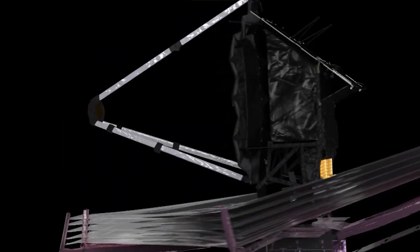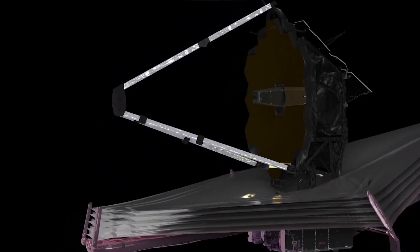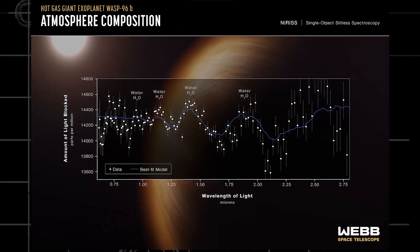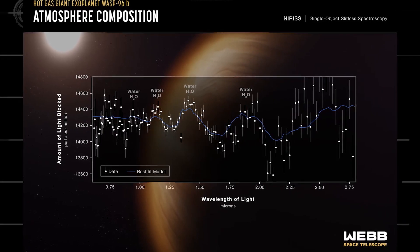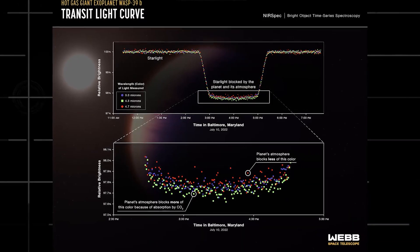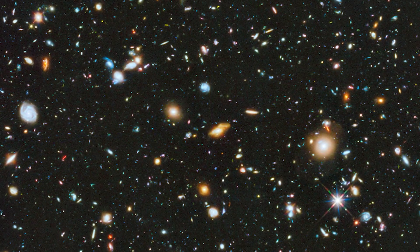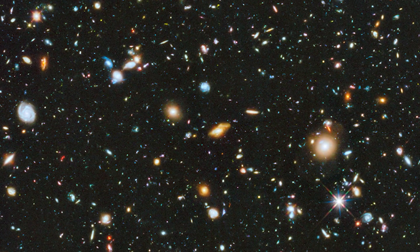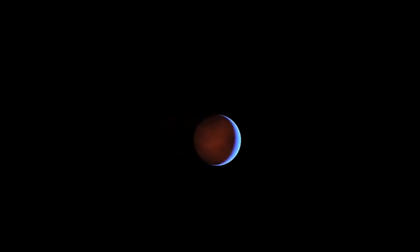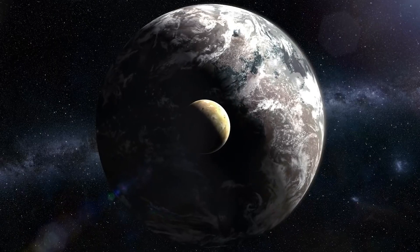With the advanced optics of the James Webb Space Telescope, scientists were able to capture each minute reflection from the exoplanet, leading to the discovery of HIP 65426 b, with more discoveries expected in the future. Researchers are now expecting Webb to discover an Earth-sized planet around another star, and possibly find some form of life on it. What's more exciting is that we can expect even more exoplanet findings from this telescope in the near future.